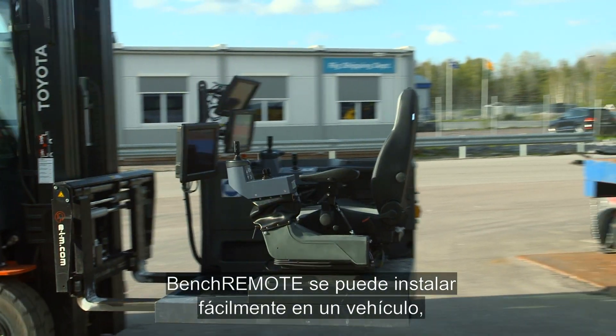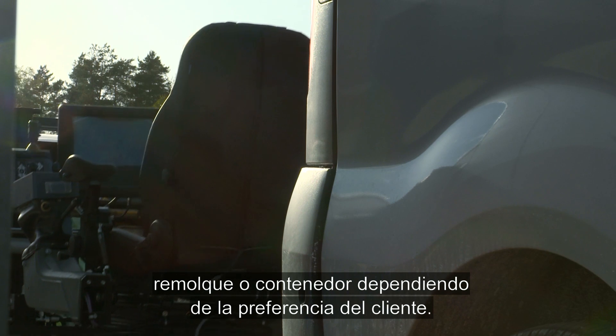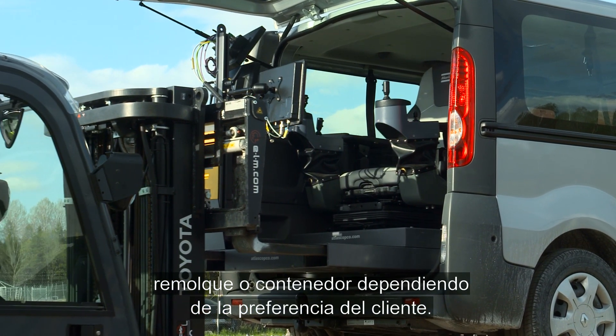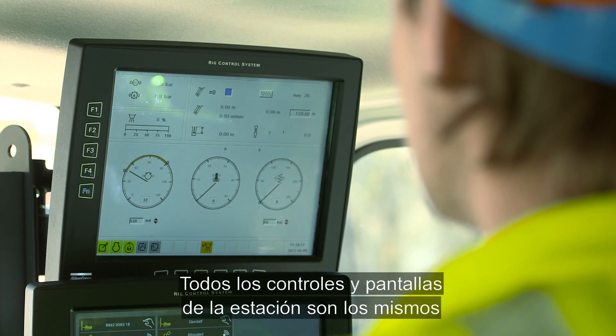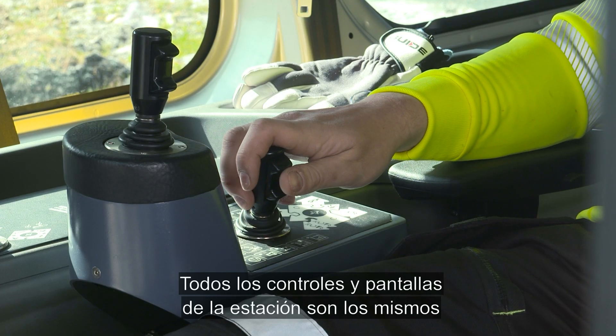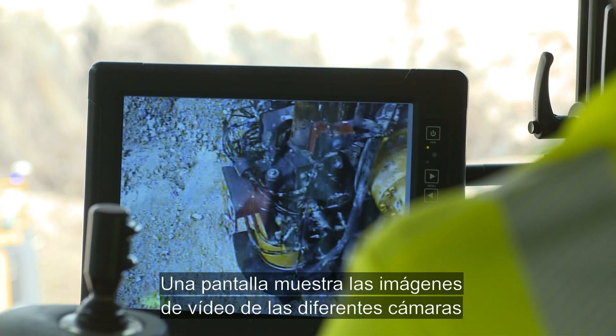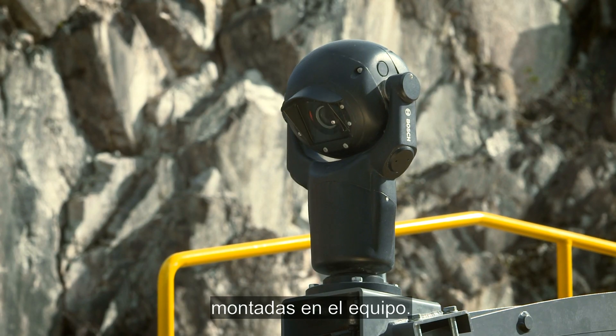Bench Remote can be easily installed in a vehicle, trailer, or container depending on the customer's preference. All controls and screens in the station are the same as in the cabin on the rig. A display shows the video feeds from the different cameras mounted on the rig.